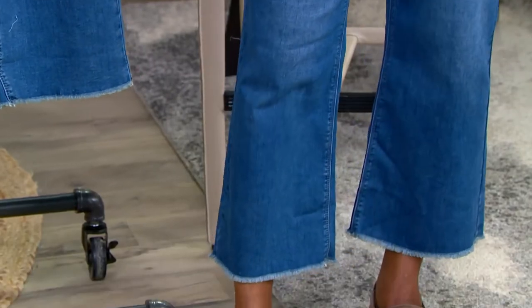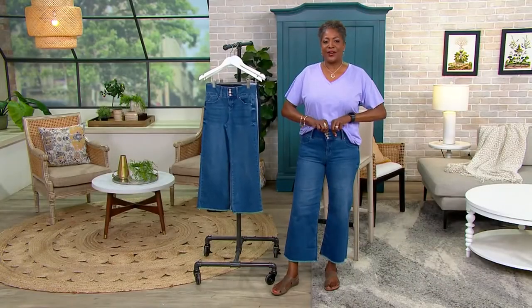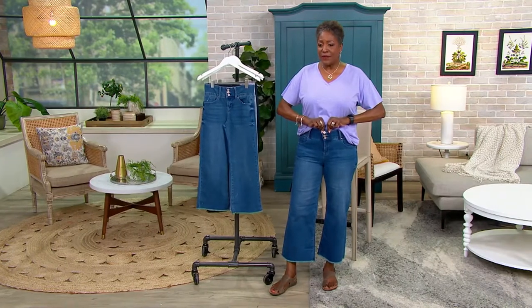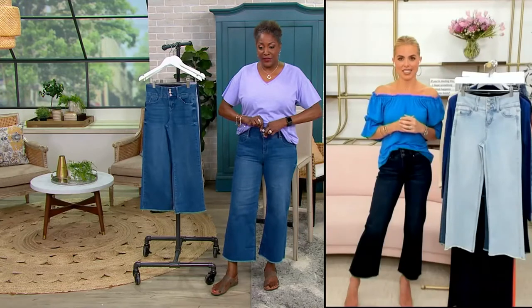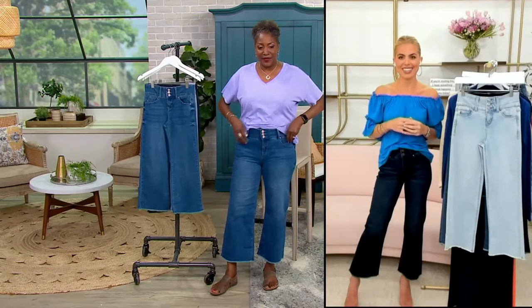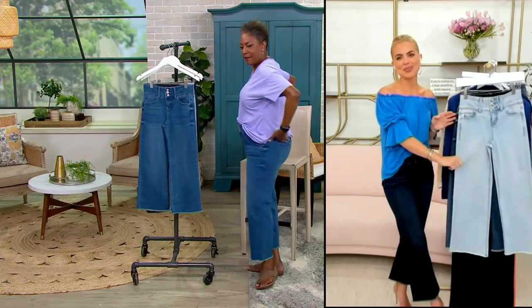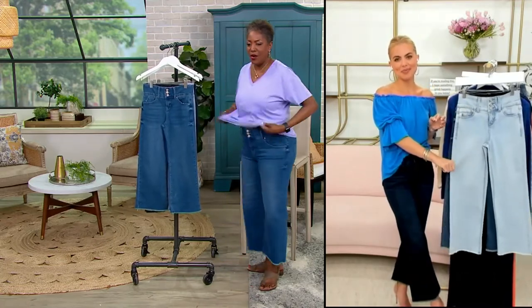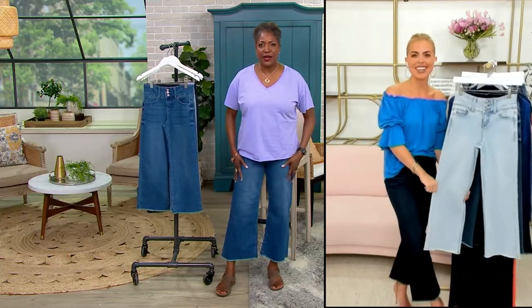There's so much stretch at the waist — I think that's so important. It's a functioning three-button closure with a fly to get in and out of it. You've got three pockets in the front and pockets in the back. So it's all the coverage you could possibly need, and then this fun, funky wide leg.